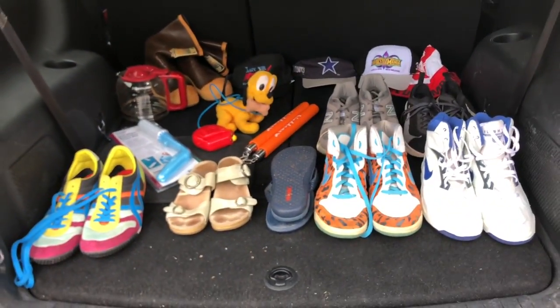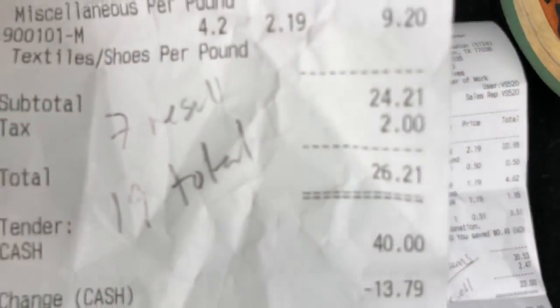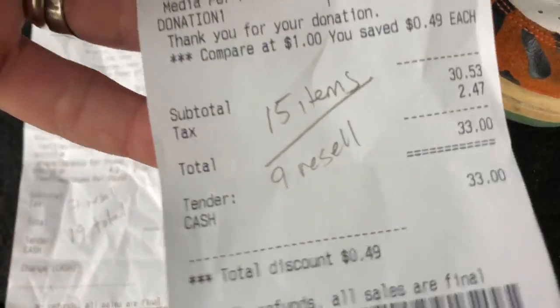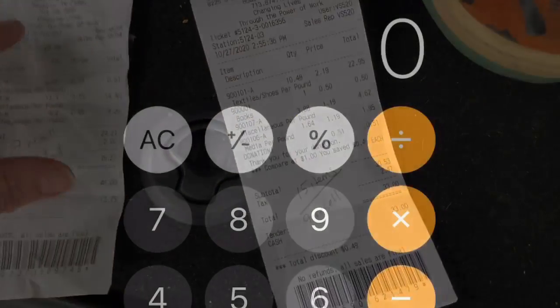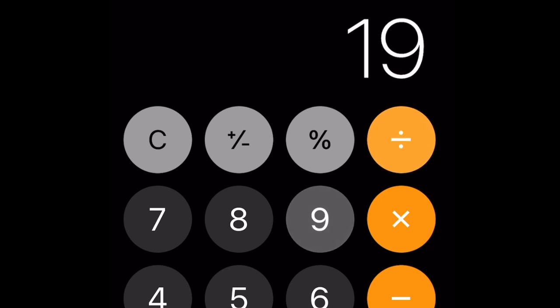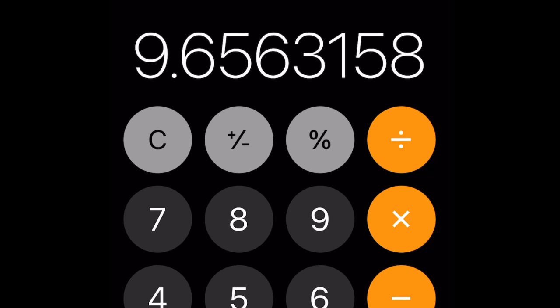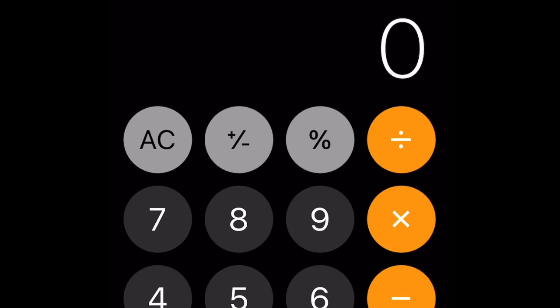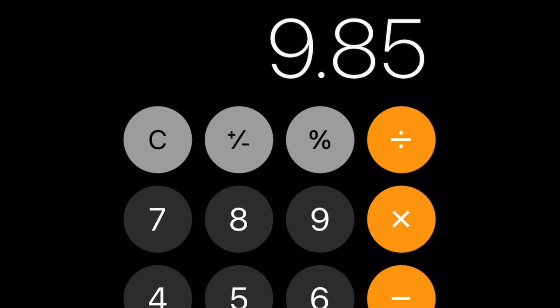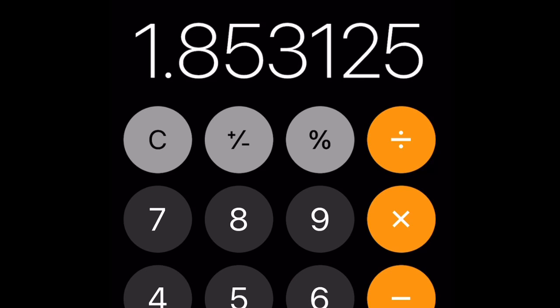So here are the two receipts. First location: 19 total items, 7 for resale. Second location: 15 total items, 9 for resale. First store: $26.21 divided by 19 items equals $1.37 per item, times 7 resale items equals $9.65 buy cost. Second store: $33 divided by 15 items equals $2.20 per item, times 9 resale items equals $19.80. Combined: $9.65 plus $19.80 equals $29.65 total, divided by 16 resale items equals $1.85 buy cost per item.